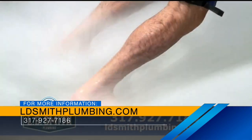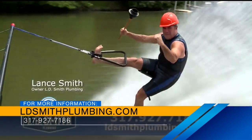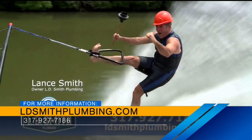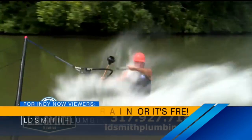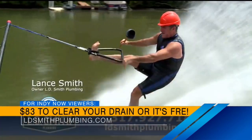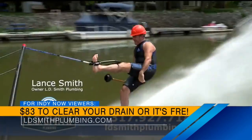Lance, you look really familiar — did we see you in a ski commercial? I used to do a barefoot water ski commercial. Let's take a look — there it is! A man of many talents. I'm a big barefoot water skier. Nobody knows water like Lance — between barefoot skiing and plumbing. Thank you so much. You're welcome. Thanks, Lance!